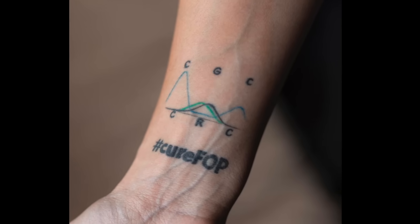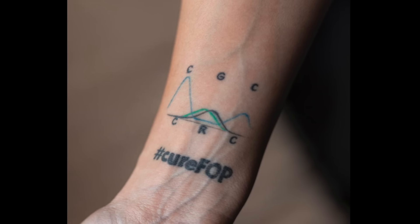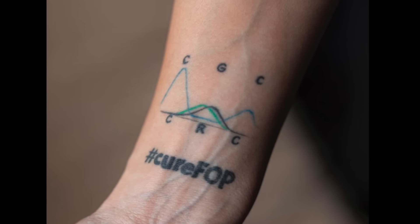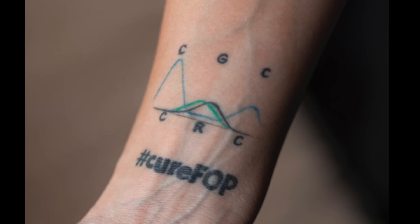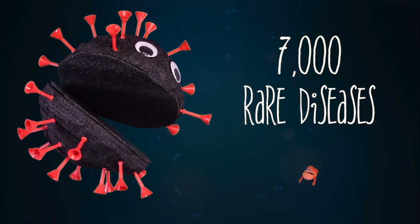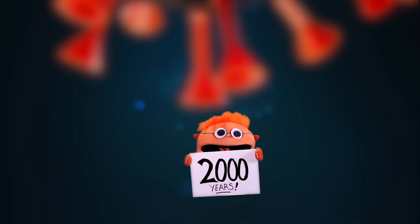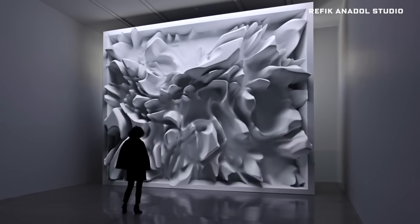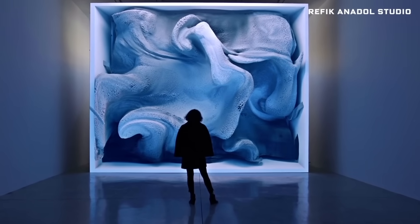This is the best tattoo you'll ever see. Nadine has FOP, which gradually turns muscle to bone. CGC is the main genetic mutation — it's about one in a million. And CRC is her variant, which is one in 30 million. It's a symbol of hope and progress towards a cure. But there are 7,000 rare diseases, and at the current rate it'll be 2,000 years before we beat them all. AI has been described as the perfect language for biology, like math is perfect for physics. It can take weak, messy signals and make sense of them.